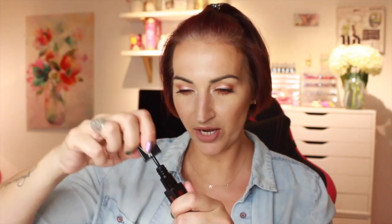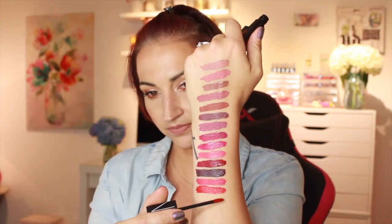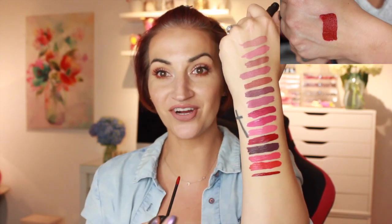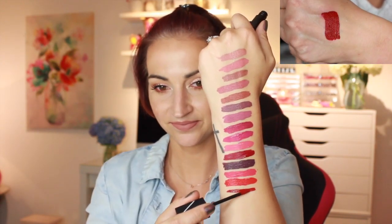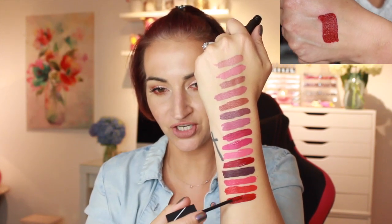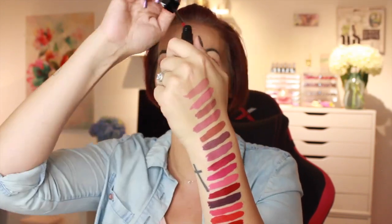Next one is called Just Push Play — this one is a deep brick red. I actually made a straight line! For as thin as this formula is, these have a really, really good color payoff.